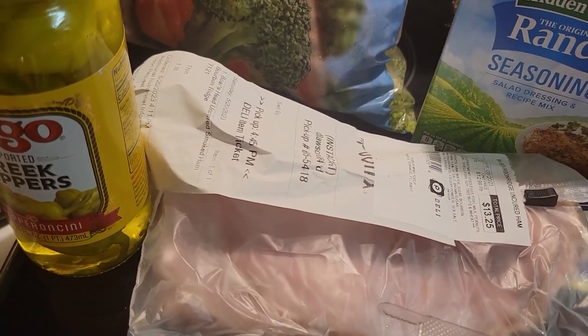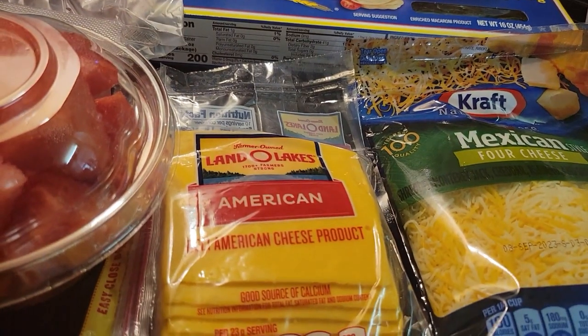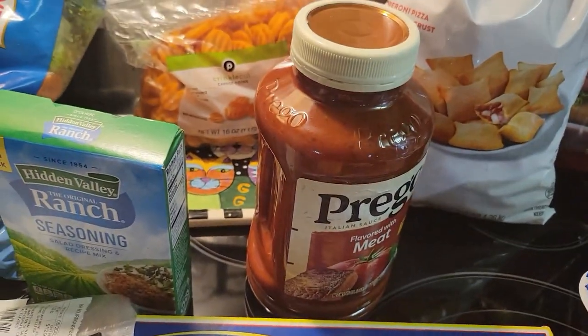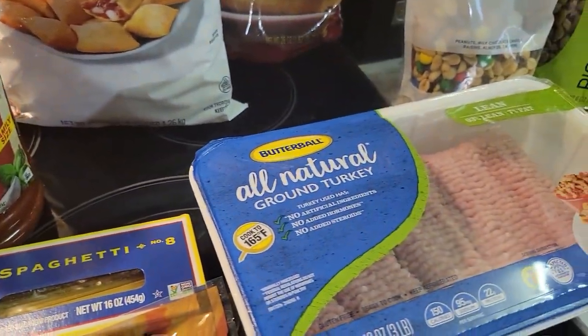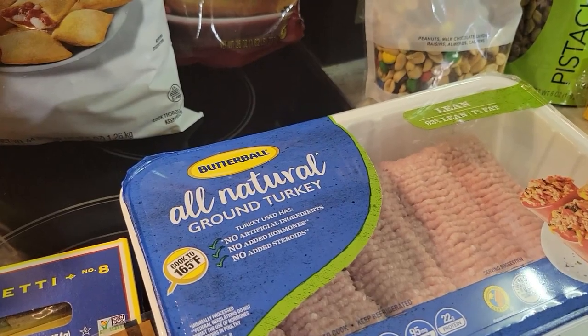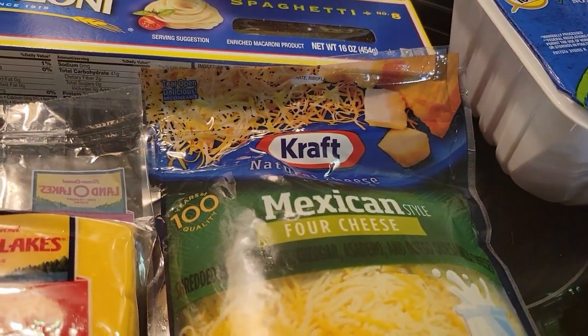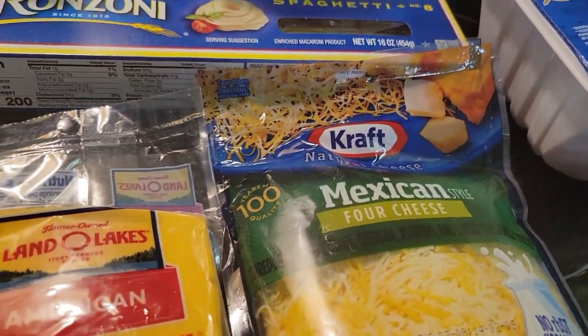We have a pound of turkey breast there for sandwiches. Some cheese for sandwiches. Spaghetti noodles. Spaghetti sauce. We're having spaghetti this week for meal prep. That's the ground turkey that's going to go in there. And then we have some Mexican cheese, Mexican style.